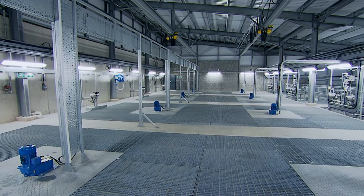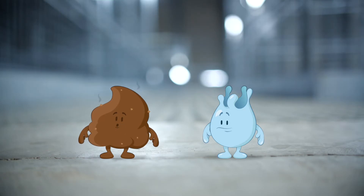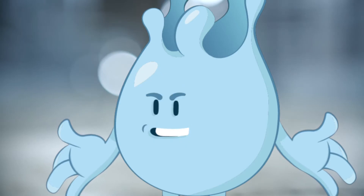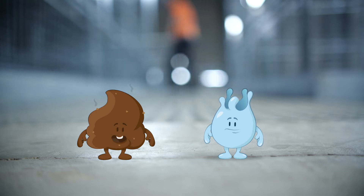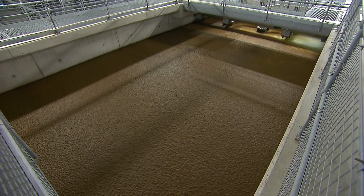This is the flocculation chamber. Echo, echo, echo! Yes, thank you, Plop. In these tanks beneath our feet, the coagulated water is slowly mixed, causing the dirt to stick together and form clumps. This water then flows into the dissolved air flotation tank.